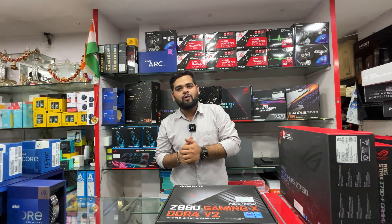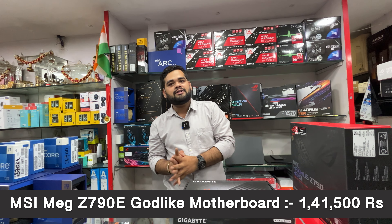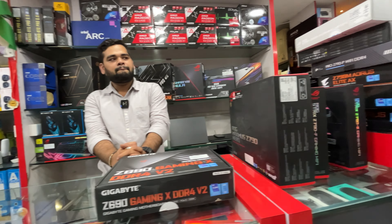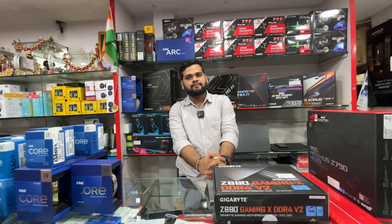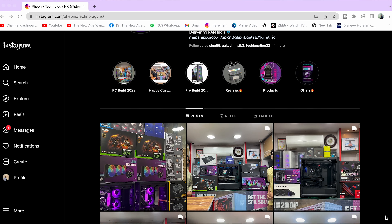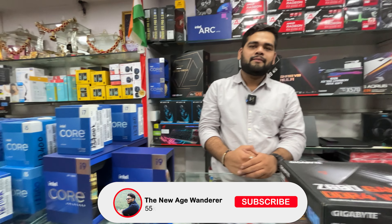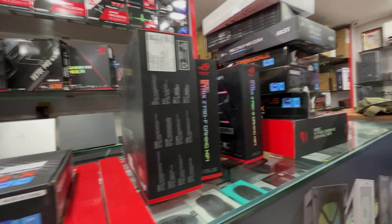This is the top-end Z790 range. If you want the absolute top — the MSI Z790 MEG ACE Godlike — that goes up to ₹1,41,500. So that covers the complete video on Intel processors and their compatible motherboards. If you want to buy anything, contact the shop through the WhatsApp link and description. Don't forget to follow on Instagram for updates, like the video, subscribe, and take care — bye bye!